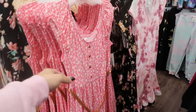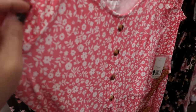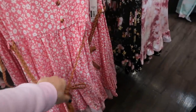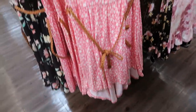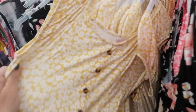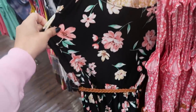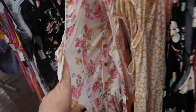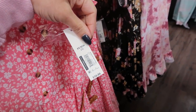I'm seeing these dresses from No Boundaries. There are faux buttons on the bodice, they're like a stretchy microfiber material. There's a little tier, a faux leather belt, and a little bit longer in the back — so a high-low hem. Comes in this pink, a mustard floral in that same print, and a black floral.